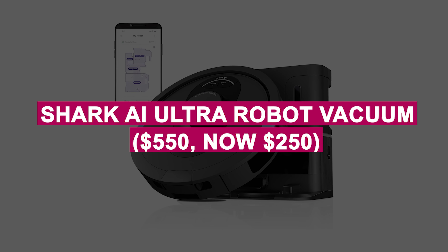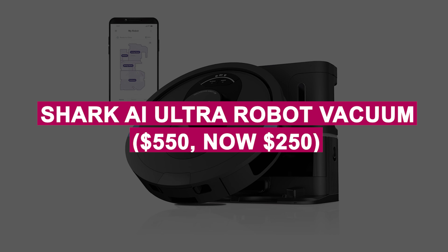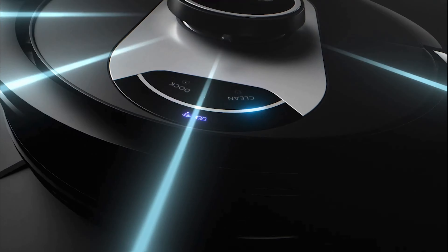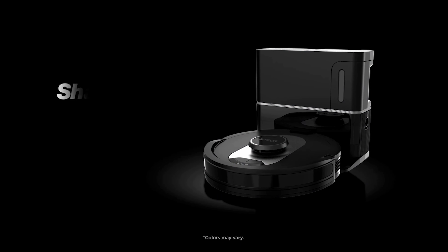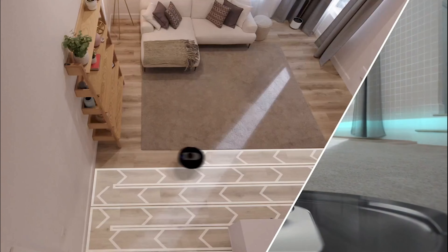Shark AI Ultra Robot Vacuum was $550, now $250. Effortlessly cleans your home with AI mapping and powerful suction. Handles carpets and hard floors with ease and features a self-emptying base for convenience.